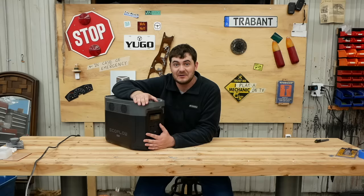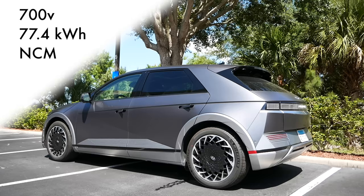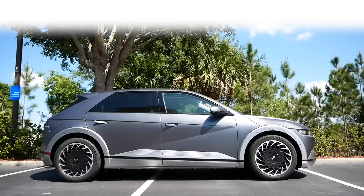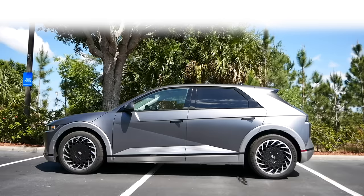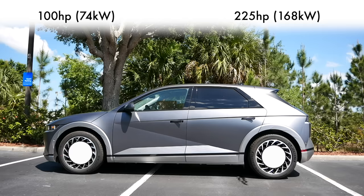Let me introduce you to our noble steed for this trip: the Hyundai Ioniq 5. This retro-futuristic showstopper has a 700 volt nominal 77.4 kilowatt hour nickel manganese cobalt chemistry battery pack, with a max rapid charging rate Hyundai doesn't actually specify — but at a 350 kilowatt charger, it can go from 10 to 80 percent in just 18 minutes. EPA estimated range is 256 miles for the dual motor and 303 miles for the single motor, with variance based on wheel size. My car is the dual motor all-wheel drive version, bringing total output up to 325 horsepower.